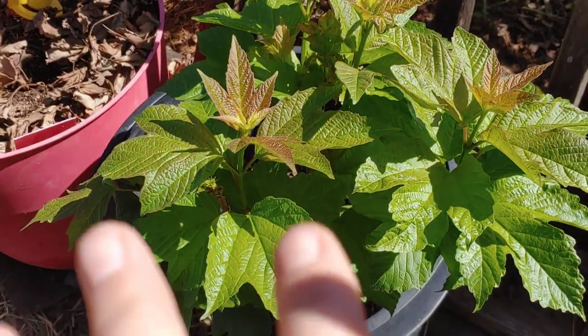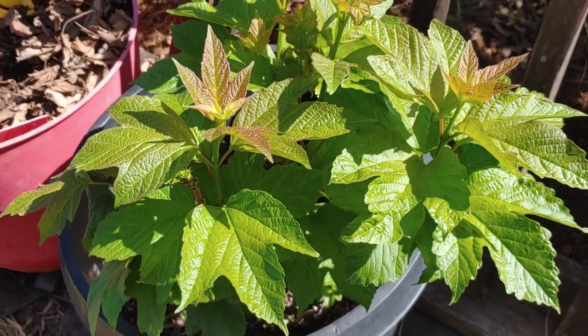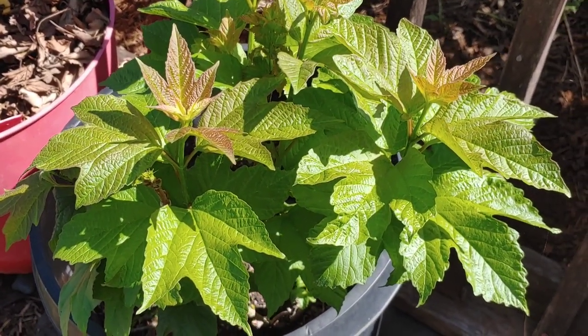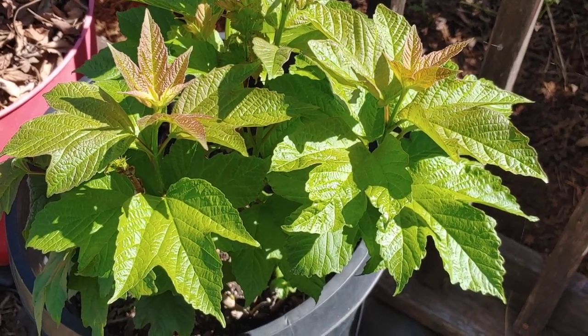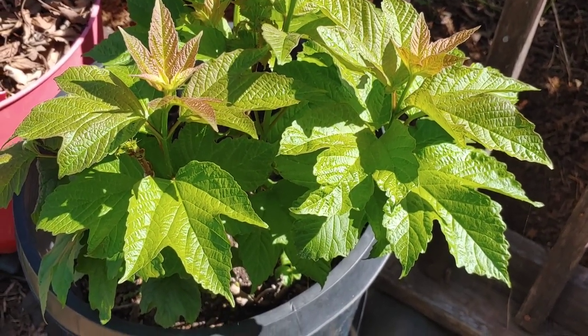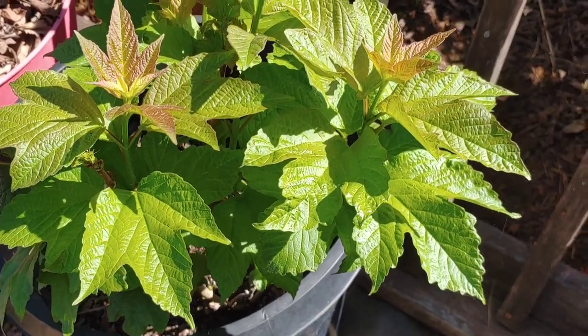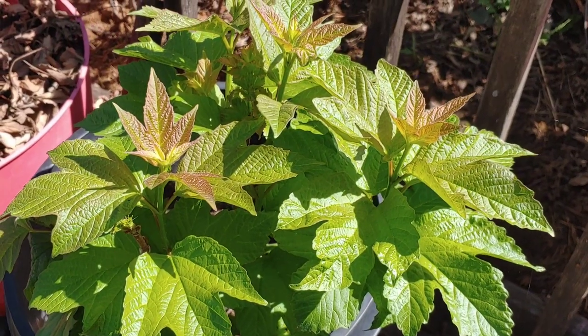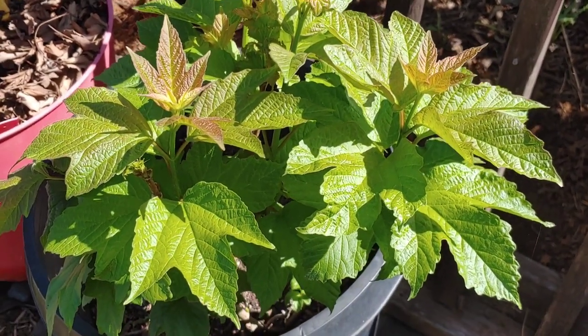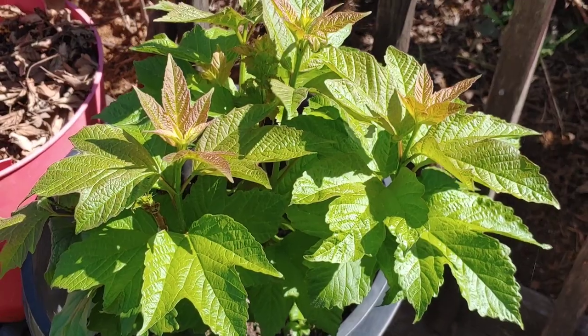I went ahead and moved my snowball plant back here in the garden. If you didn't know, it is cramp bark — it's a snowball bush, but it's also cramp bark. It's just not big enough for me to get any bark off from yet. I thought it doesn't get much bigger in a pot, so I moved it into the garden to see if it did better. Right now it seems to be liking it here pretty well.